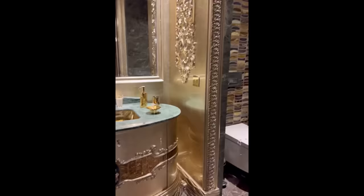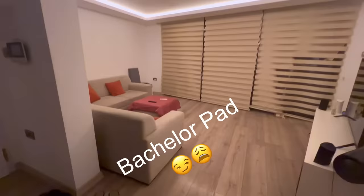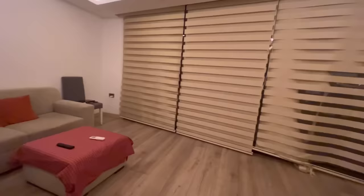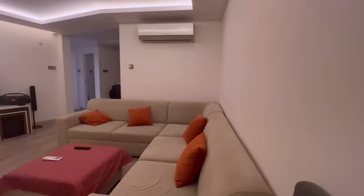Now, after seeing all these beautiful things, I came back home to a basic and neutral space that was screaming my name. Everything here was so plain. I know it's a bachelor setting, but everything around was just screaming for me to do something to it.